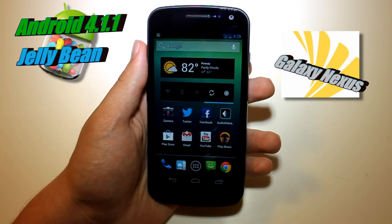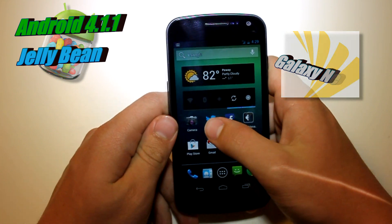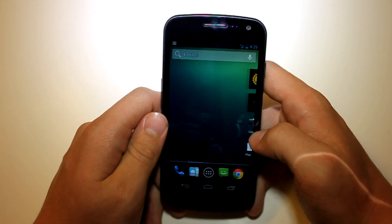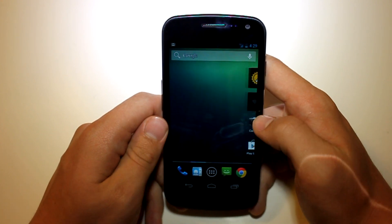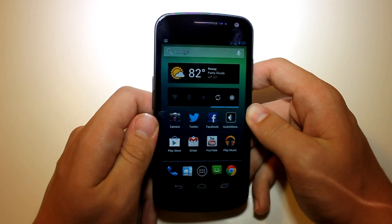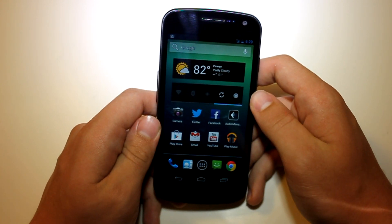Now in Android 4.1.1 they didn't really add a lot, but from just using it, it does seem a lot smoother actually. I'm really liking this — I definitely recommend updating from your current Jellybean ROM, or if you haven't even gotten onto Jellybean yet, I highly recommend this.